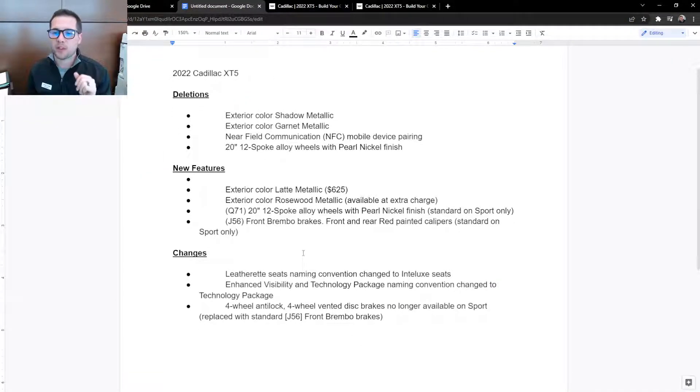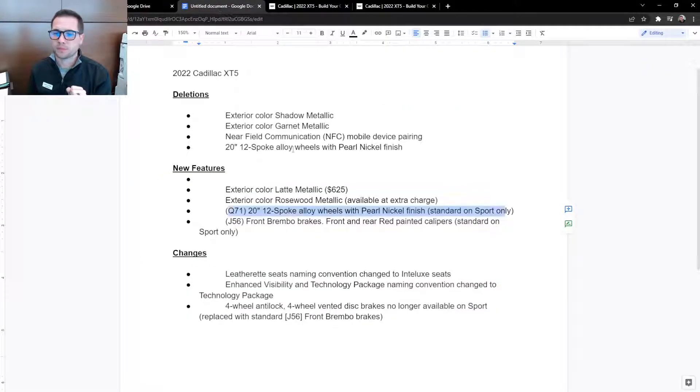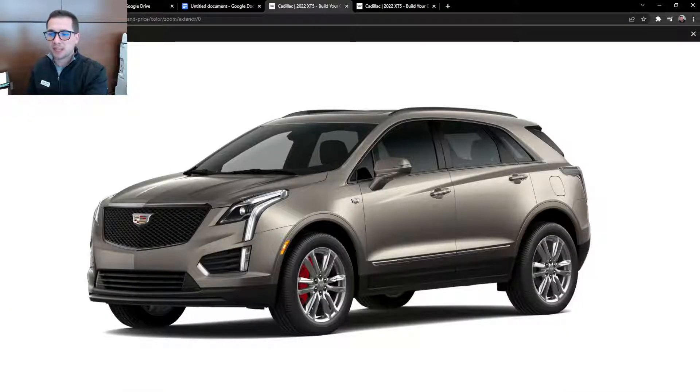Next is the 20-inch 12-spoke alloy wheels with pearl nickel finish — standard on sport only. These wheels in this photo are the standard 20-inch wheels. Next, front and rear red painted Brembo brake calipers — standard on sport only. Here they are on the latte metallic. I'm not sure if I like it with the latte metallic, but I could get used to it. The Brembo calipers are only available in red — so how would you order your sport model?